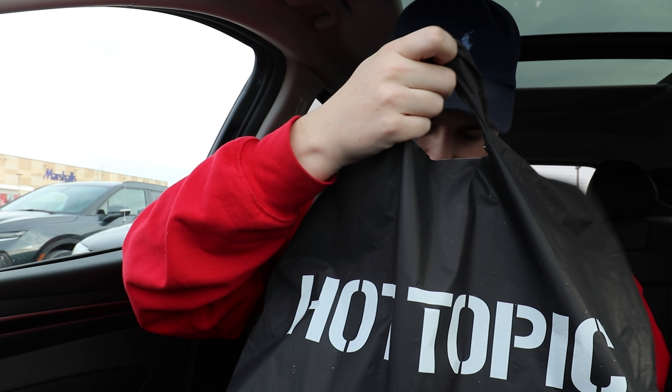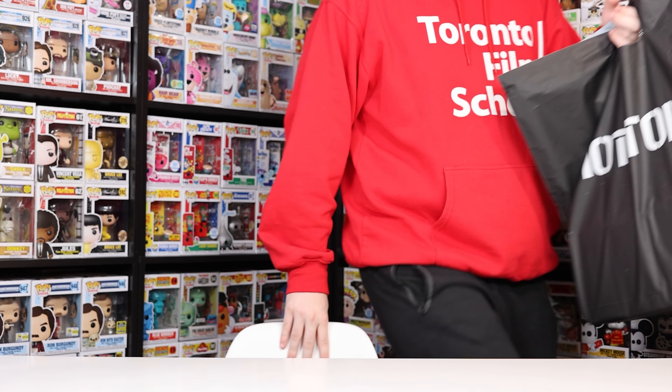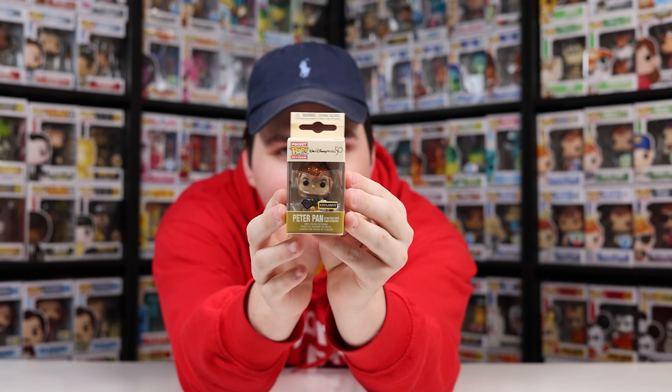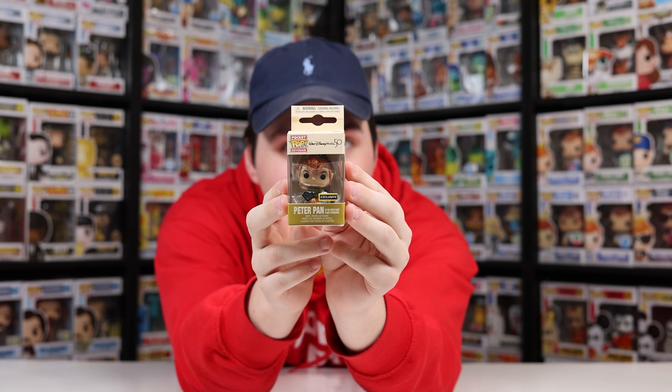Alright everybody, so we are now out of Hot Topic. Before we go back to the office to take a look at everything I got today, I wanted to let you guys know that with Hot Cash, everything inside this bag came out to $43 and something cents — that was a really great deal for four figures as well as a Pocket Pop. And we are now back from Hot Topic, and I was super excited that they had pretty much everything that I went for. So let's just go through these one at a time.